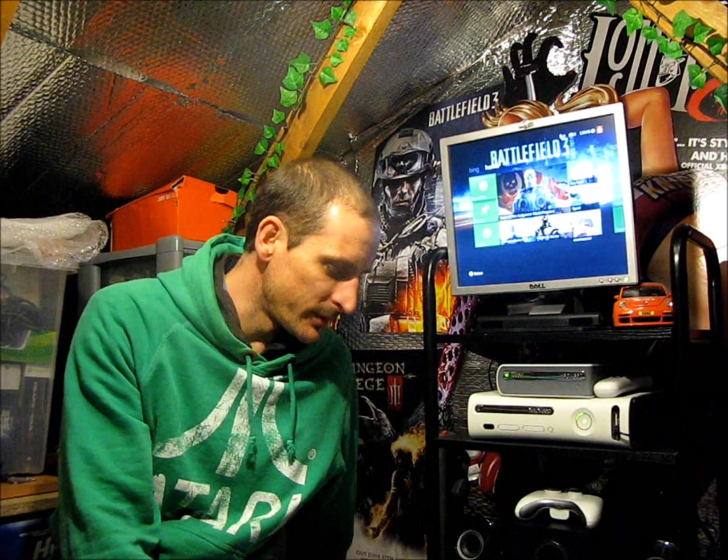Hey YouTube, it's Monday the 4th of March and I've been into Leicester to Game World and some charity shops today. I've got some more gaming pickups for you.